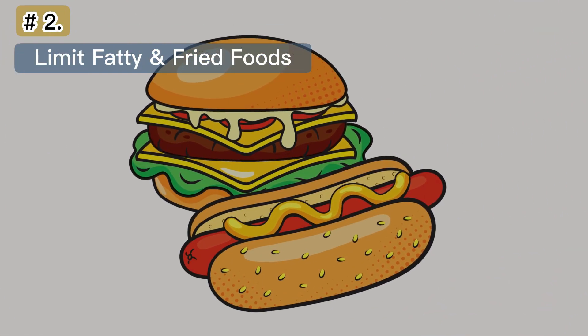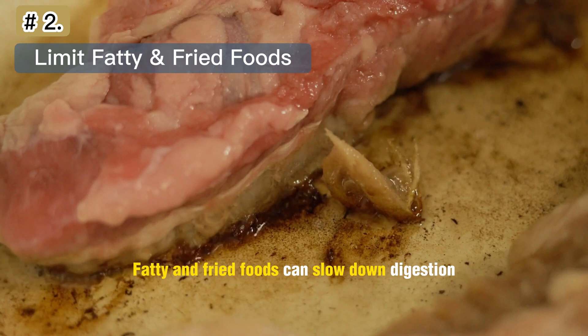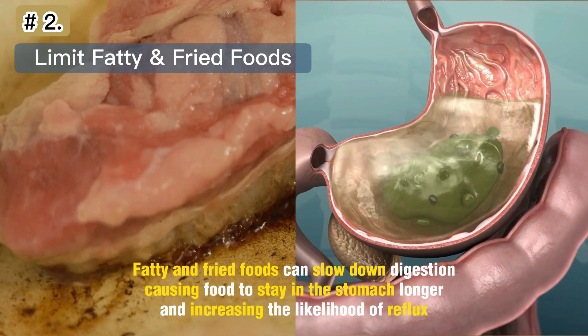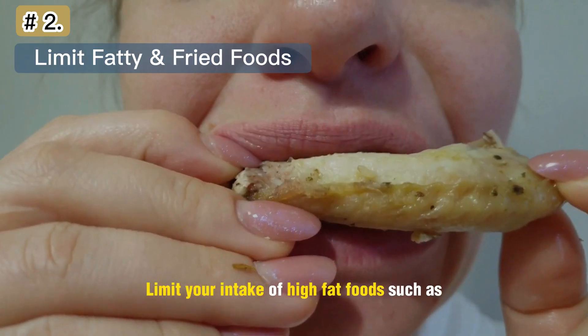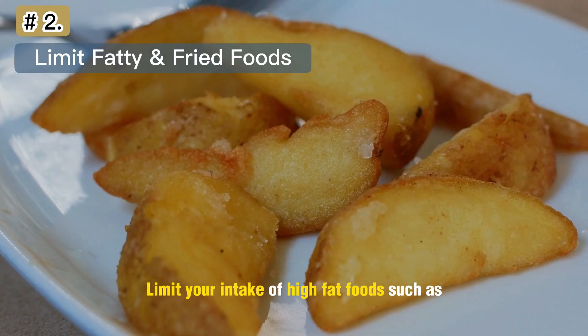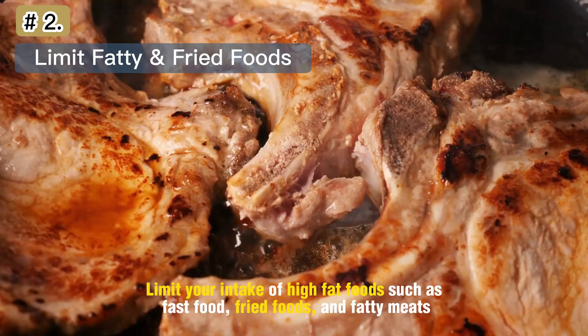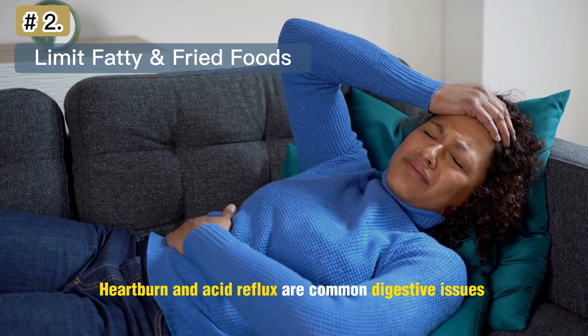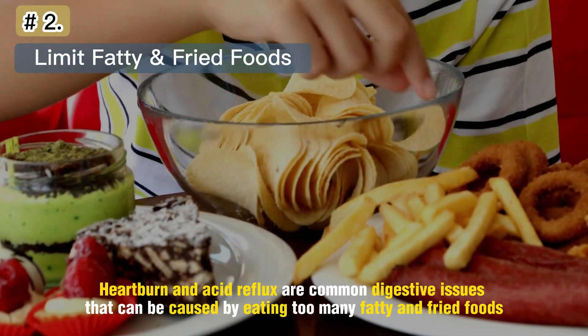Number 2: Limit Fatty and Fried Foods. Fatty and fried foods can slow down digestion, causing food to stay in the stomach longer and increasing the likelihood of reflux. Limit your intake of high-fat foods such as fast food, fried foods, and fatty meats. Heartburn and acid reflux are common digestive issues that can be caused by eating too many fatty and fried foods.